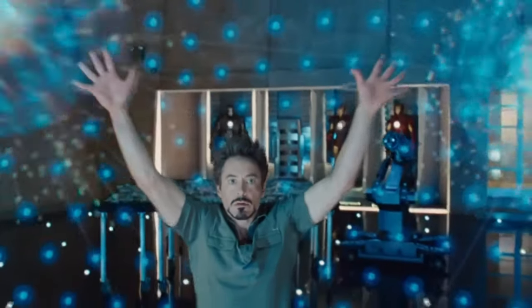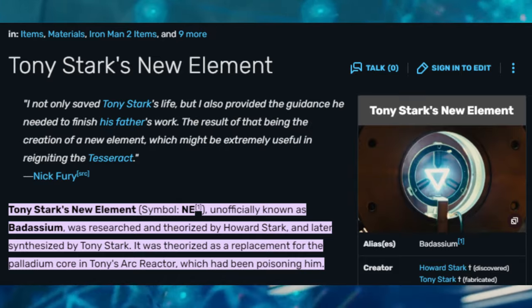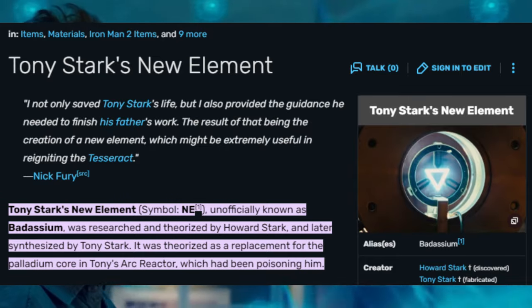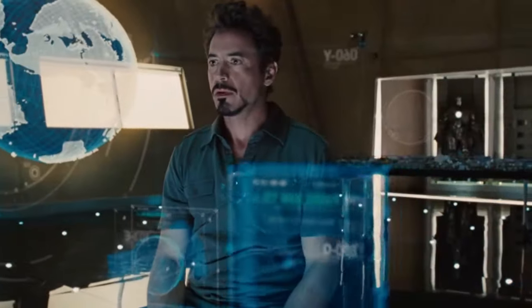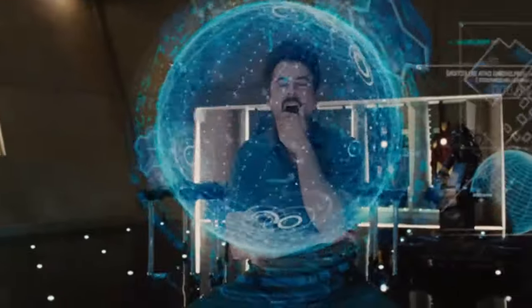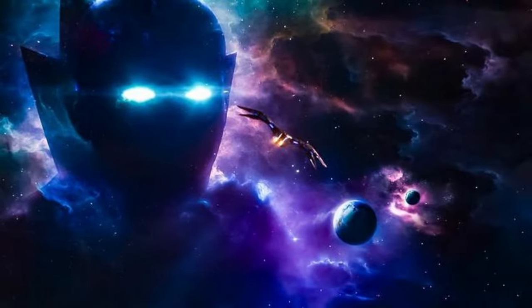But according to the official MCU wiki, the name of this new element is Batisium, which is not vibranium nor an infinity stone. Well, that's boring. For me, Tony creating a reproduction of an infinity stone is much more exciting. It just proves that Tony kept chasing the pinnacle of technology, to the point that he almost reached the strongest force in the universe.